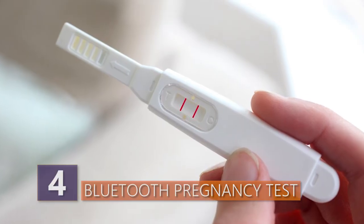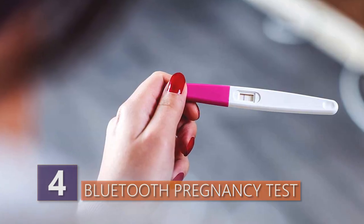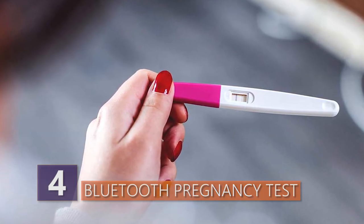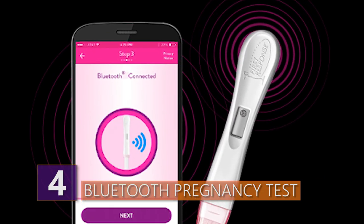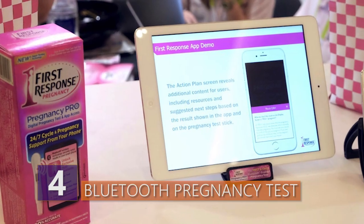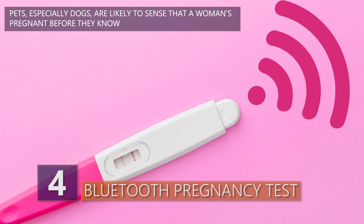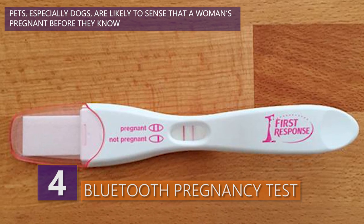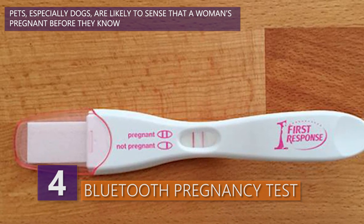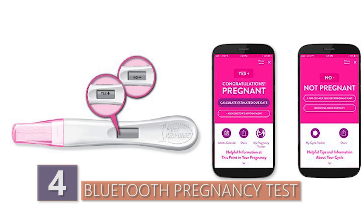Number 4 – Bluetooth Pregnancy Test. Pregnancy tests don't seem to be all that complicated, but I'm still not really sure why you'd need one that's internet connected. The manufacturer, First Response, thinks that potential moms would like to listen to pregnancy tips and calming music while they wait for the results. The actual testing procedure is the same as with most other pregnancy kits — the test costs $10 and works just like any other pregnancy test. The twist is that you'd have to tap on a button so the stick syncs with the app.